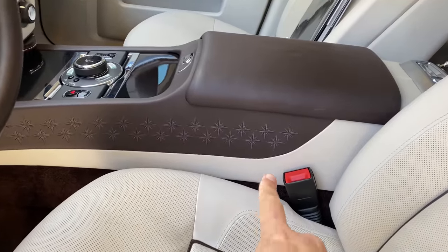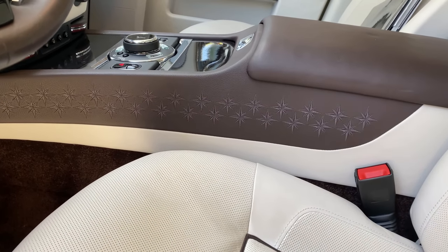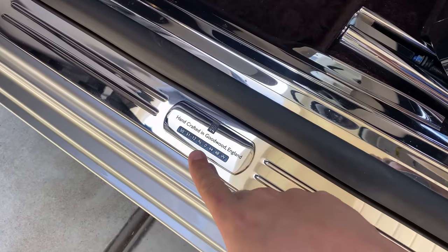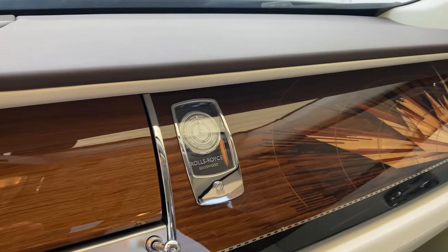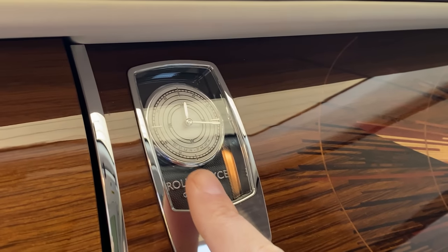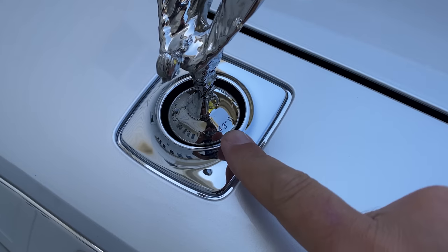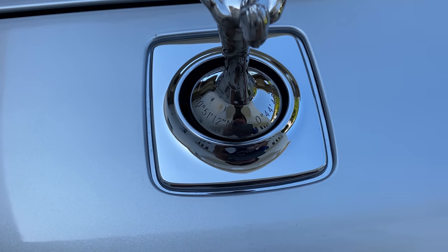Another part of the trim package: stars stitched into the side of the center console next to the seats. You also have coordinates throughout the car. On the door sill it says 'Rolls-Royce, handcrafted in Goodwood' with the GPS coordinates for Goodwood, England. The interior clock face also has the coordinates in tiny font. Even the Spirit of Ecstasy hood ornament has the Goodwood coordinates printed around its base — you wouldn't notice unless you look very closely, but it's there.